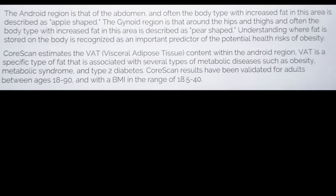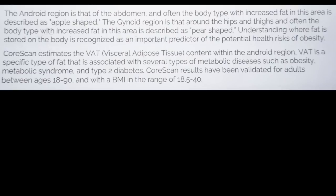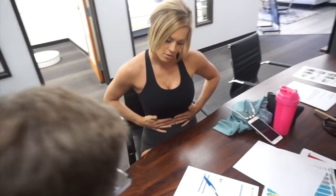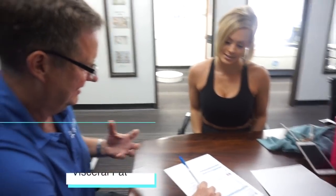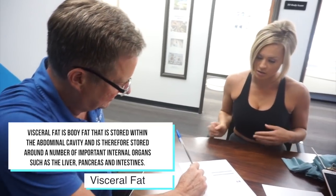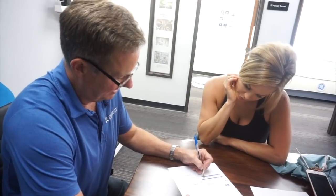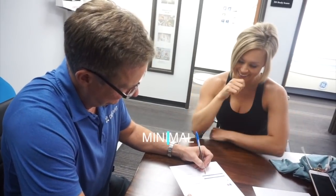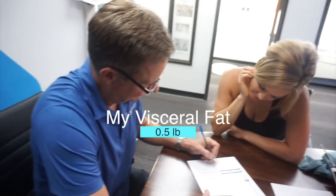This is your android to gynoid ratio. Guys carry fat in an apple shape — here — which is the worst place to carry fat. You get that dreaded visceral fat that gets around your organs and messes with signaling. Most women tend to carry it in a pear shape — thighs and buttocks. I like to see the android to gynoid ratio below one, and you're well below one. Your visceral fat barely registers at 0.05 pounds — ring the gong, Scott!